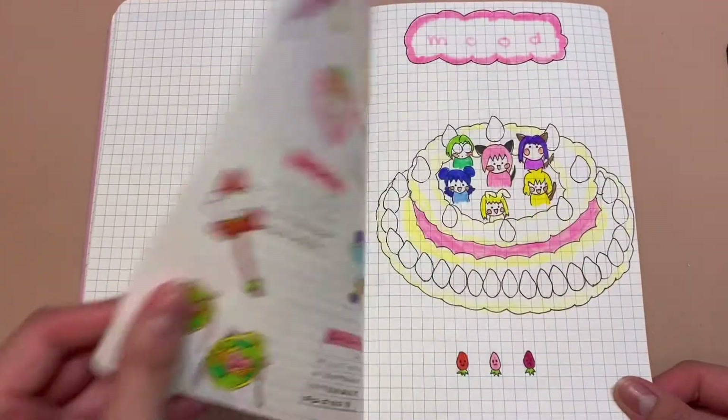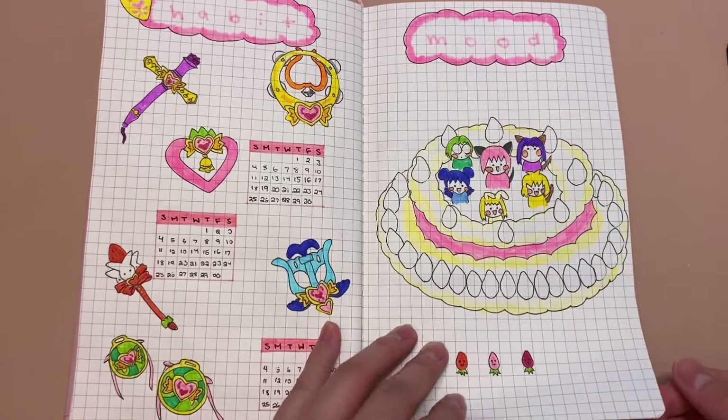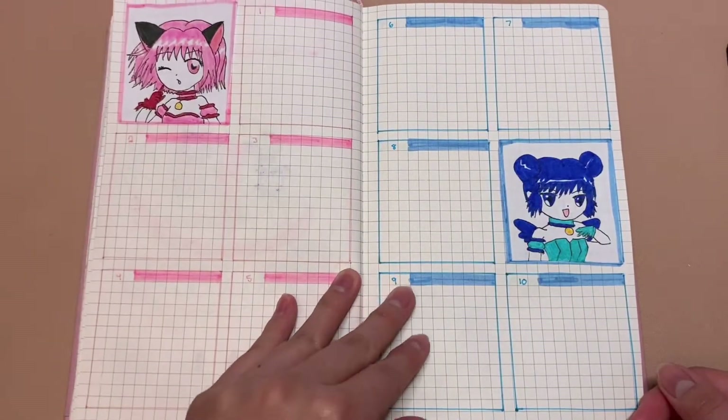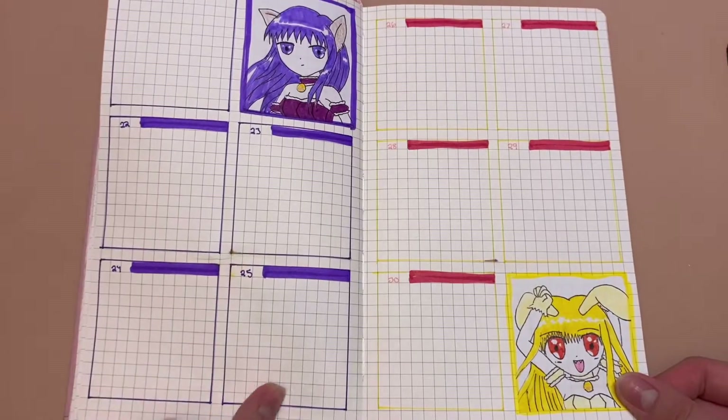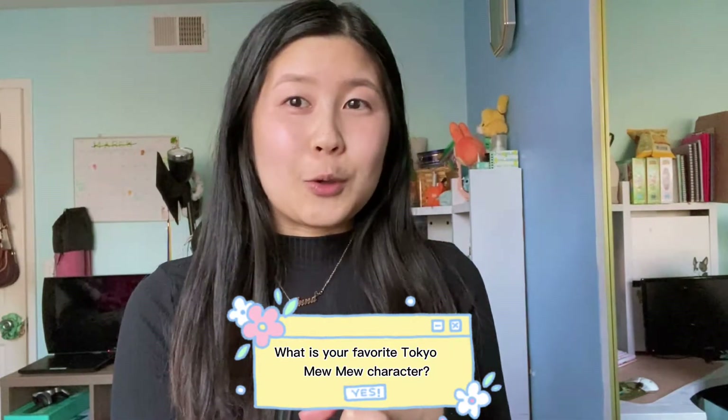Now we are finally done with the Tokyo Mew Mew spread for April. I really liked how it turned out even though I messed up on one page — for Pudding's page I accidentally dropped the glue on it, but overall I really like how it turned out. Now that you guys have made it to the end of the bullet journal video, I hope you guys enjoy it. It was really fun drawing all the characters, drawing their weapons — just everything about Tokyo Mew Mew is very, very cute. Question of the day: what is your favorite Tokyo Mew Mew character? Let me know in the comments down below. Don't forget to give this video a like and subscribe — I'll see you guys next time! Bye!